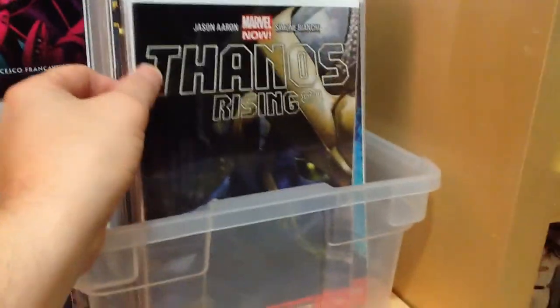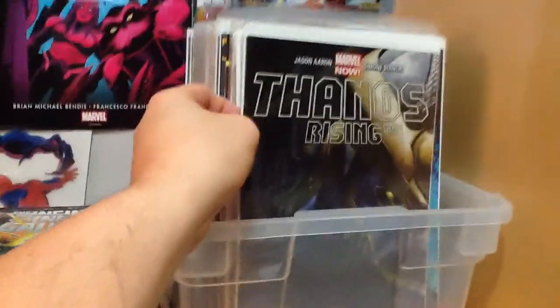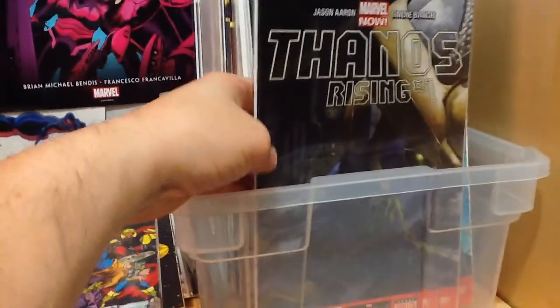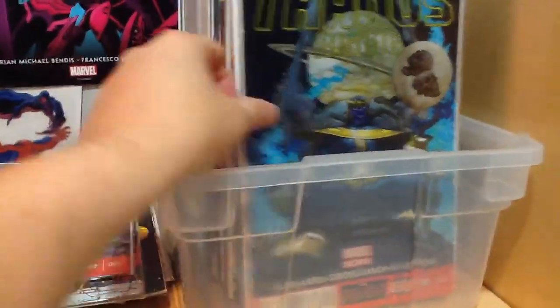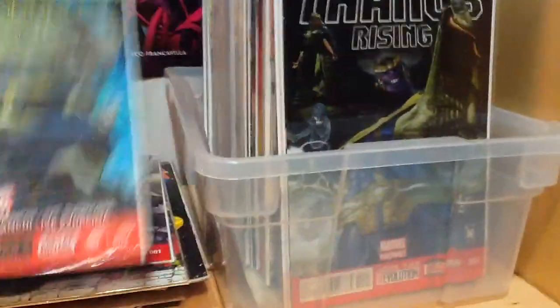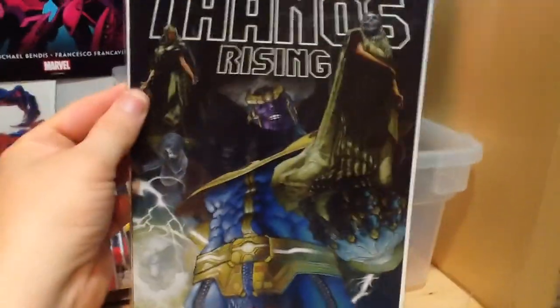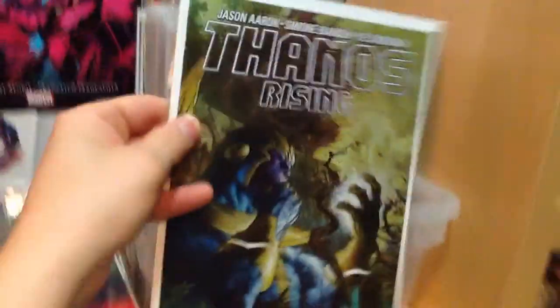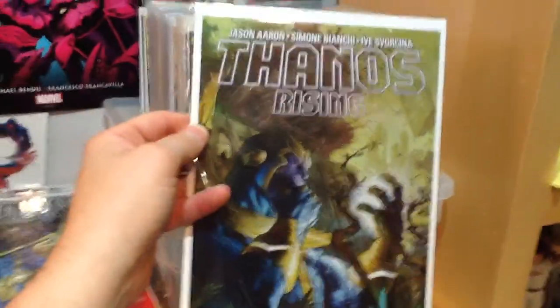Next, the Thanos Rising storyline. This was one of the most recent Thanos storylines and I really enjoyed it — it kind of gave him a whole new origin story. We've got number one, number two, number three, number four — that's a great cover — and number five.